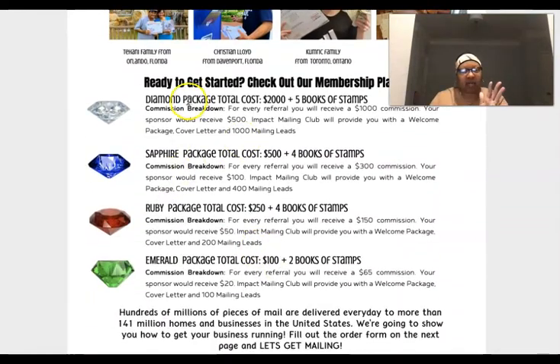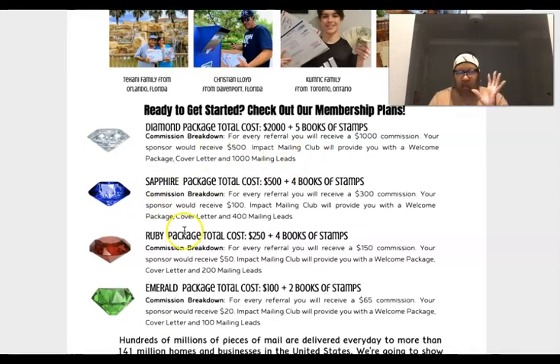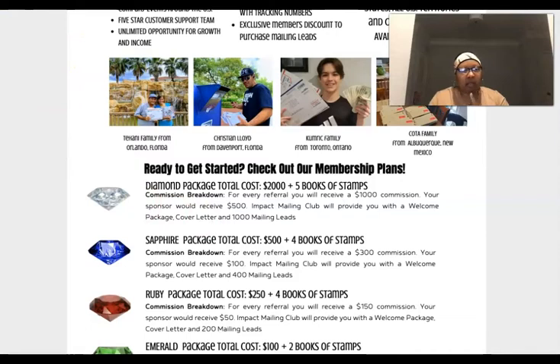If you join at the Diamond level, you're qualified to receive all the lower levels — Sapphire, Ruby, and Emerald. You're not leaving any money on the table. If someone comes in at Emerald, you get that commission; if they come in at Ruby, you get that, and so forth. However, if you come in at Emerald and someone joins at Ruby, Sapphire, or higher, it passes up to your sponsor. So you want to position yourself to receive the maximum. You can always upgrade as well.